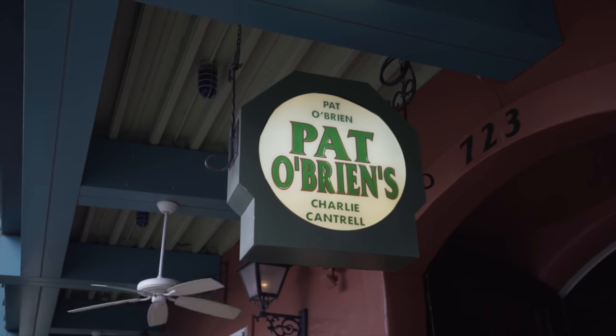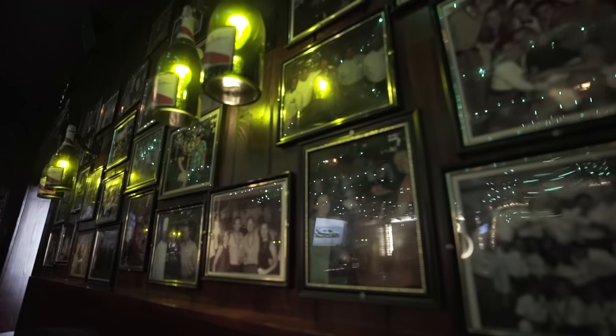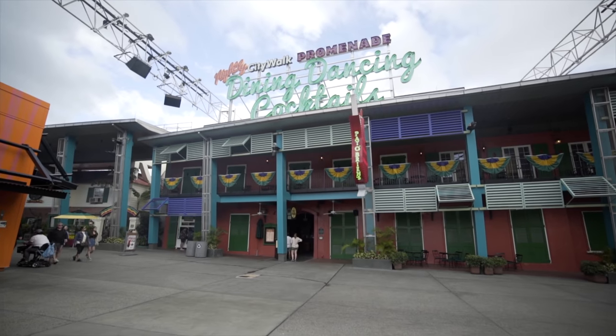If you've never been to a Pat O'Brien's before, this is actually a Cajun-style restaurant. There's only three locations in the U.S. — there is a San Antonio restaurant, a New Orleans location that was the original, and then here in Orlando at CityWalk.